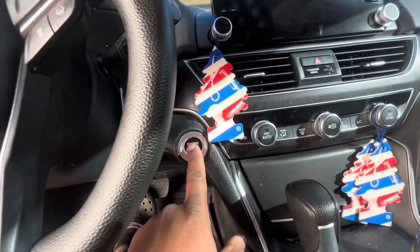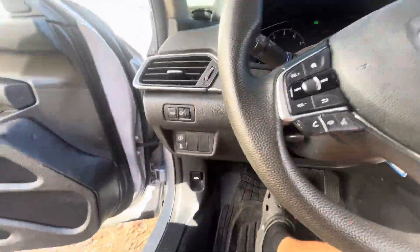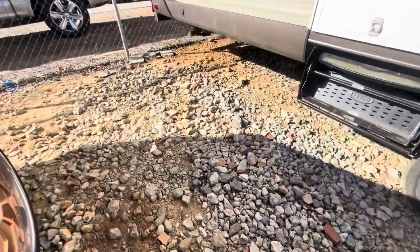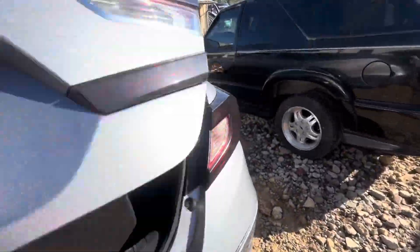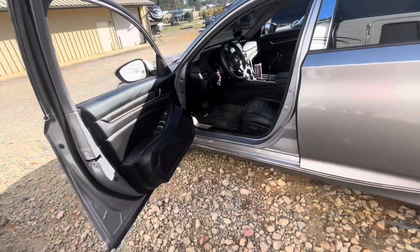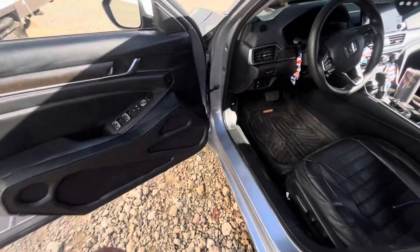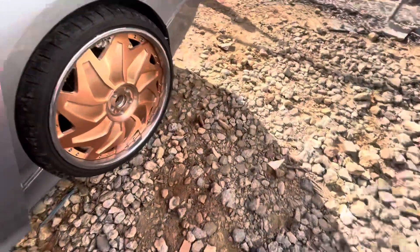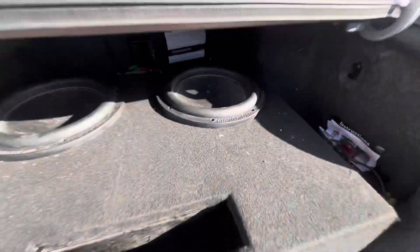Hit the button, push start — boom, and she fires up. Also, we did a 212 box in the trunk. I'm going to connect to the Bluetooth. I got to go in through the trunk — I forgot. Also, we did a 212 box for two American Bees 212s in it.